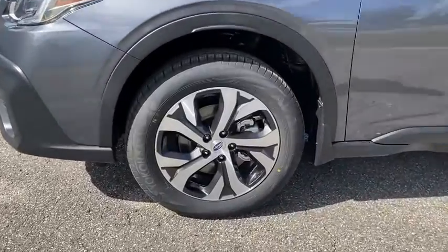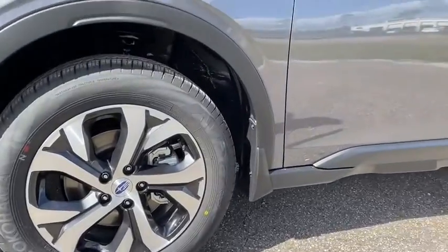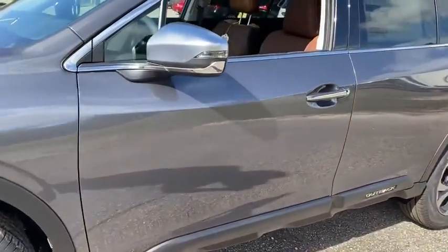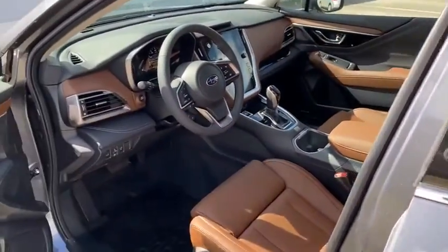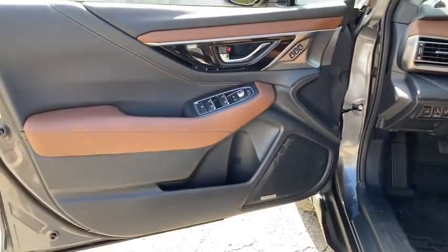Here are some of this vehicle's great options: traction control, navigation system, power liftgate, power passenger seat, dual airbags, power steering, four-wheel disc brakes, center armrest, compass, electronic stability control.